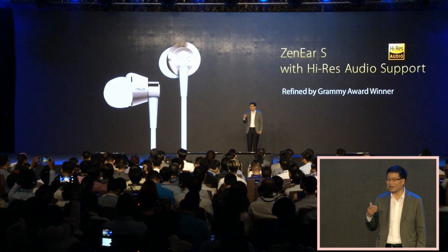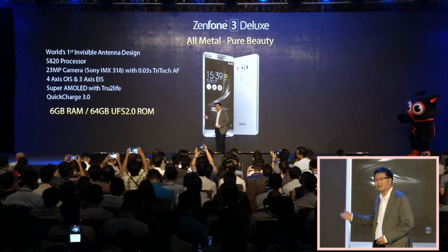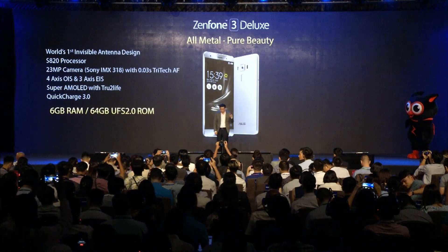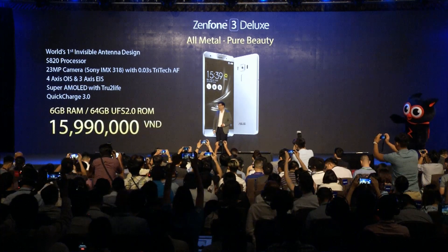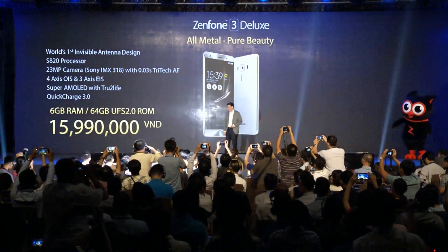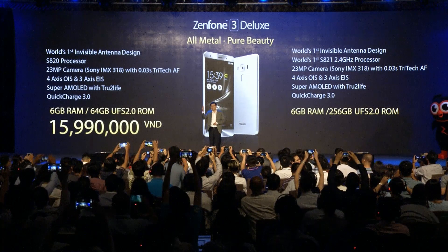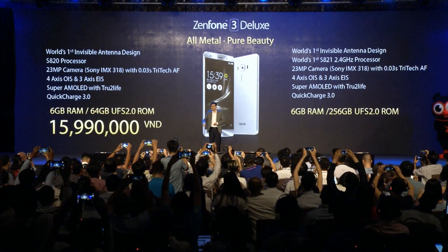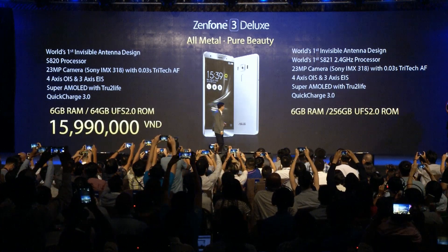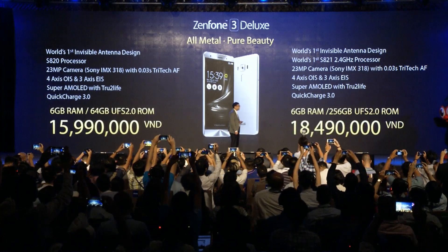Up next, we have the ZenFone 3 Ultra. The 6GB RAM with 64GB ROM configuration will be available at 15.99, and the 256GB ROM version — featuring UFS 2.0 for more than twice the speed — will be available at 18.49.